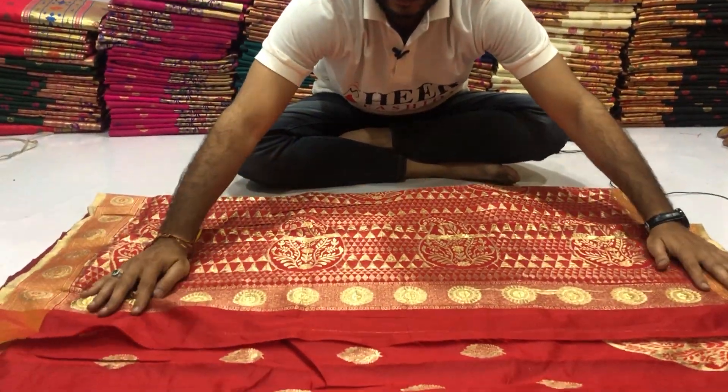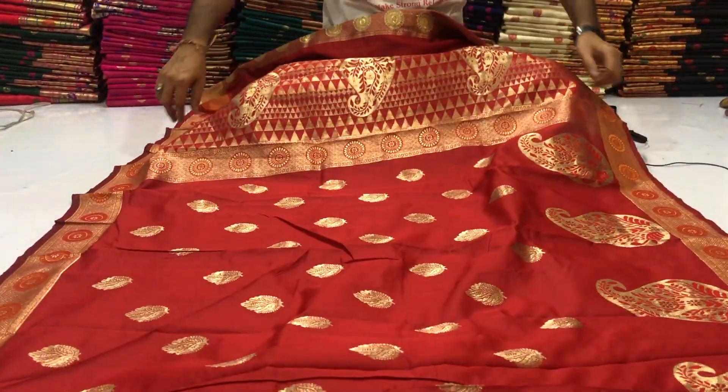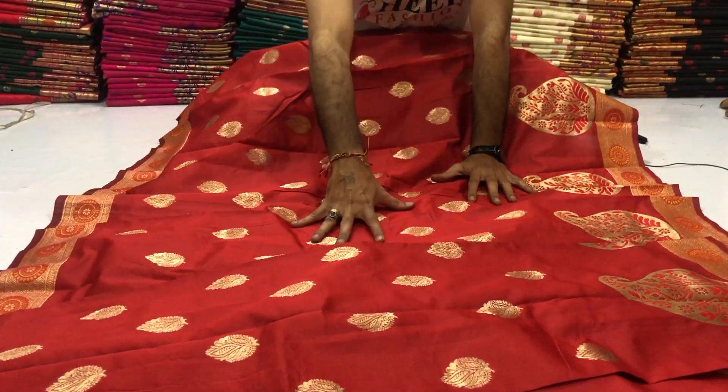Back side — golden zari weaving bootta on full body.